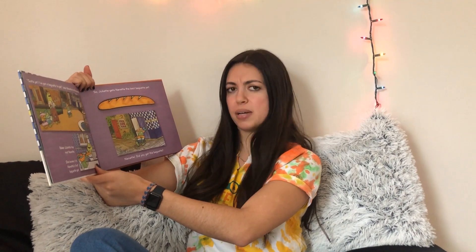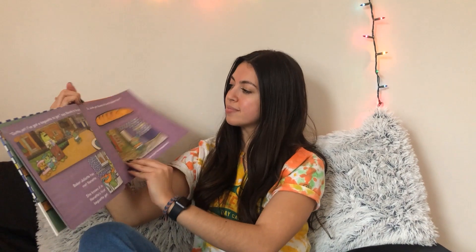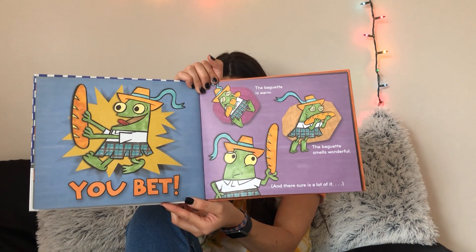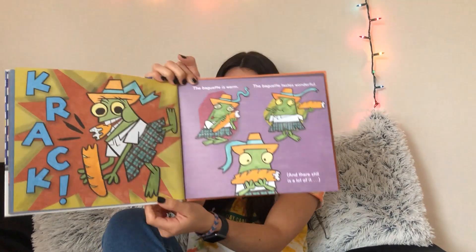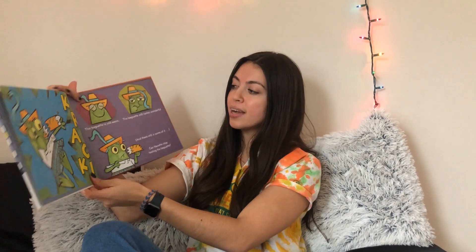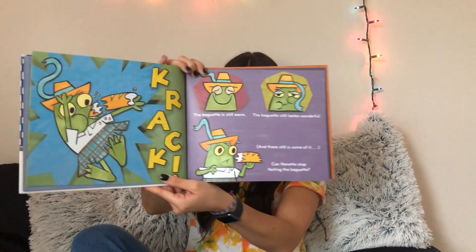Baker Juliet has met Nanette. She knows it is Nanette's first baguette to get. So Juliet gets Nanette the best baguette yet. Nanette, did you get the baguette? You bet. The baguette is warm. The baguette smells wonderful. And there sure is a lot of it. Crack. The baguette is warm. The baguette tastes wonderful. And there still is a lot of it. Can Nanette stop tasting the baguette? The baguette is still warm, the baguette still tastes wonderful, and there still is some of it. Can Nanette stop tasting the baguette?